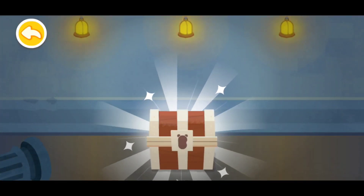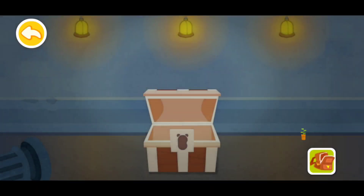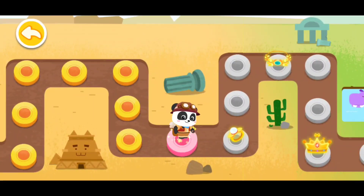The treasure! You've got a potted plant — great job! Now the next level, let's play.